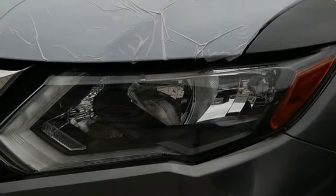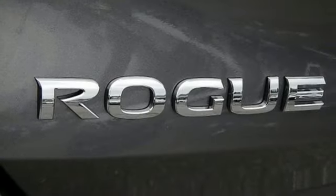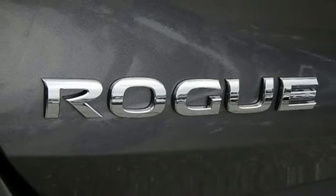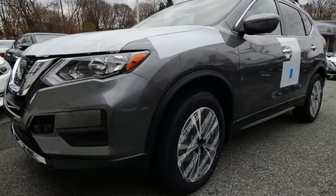Heated steering wheel, remote engine start, streaming audio, first and second row express open and closed sliding and tilting sunroof, wireless phone connectivity, and power heated mirrors.